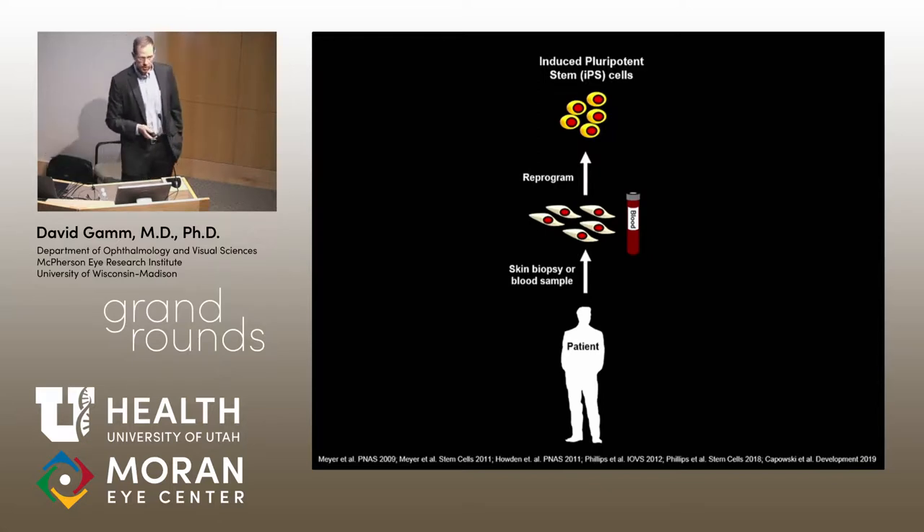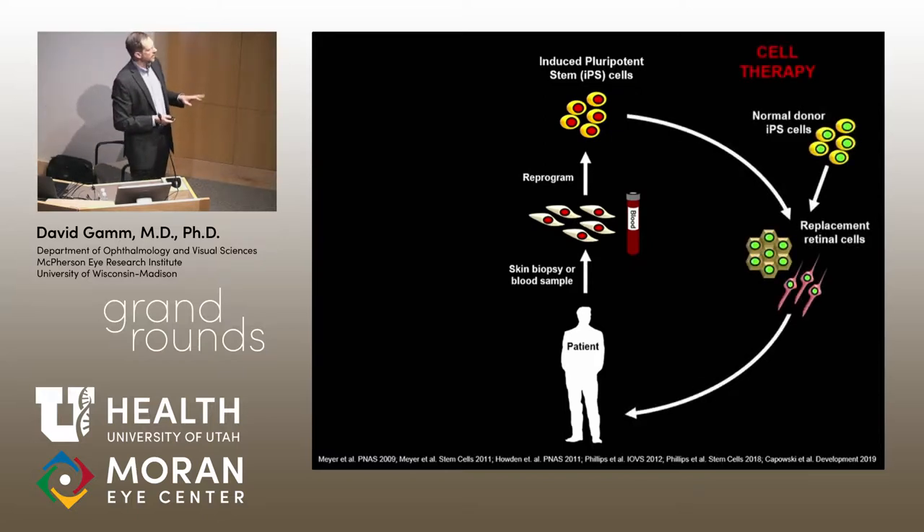We use induced pluripotent stem cells for the most part. We've developed over 100 different lines from different patients, and we generally use blood samples — T and B cells, nucleated cells — using a special kit about the size of what you'd submit for a cholesterol check. We reprogram that using a combination of Thompson and Yamanaka factors. At the end of all of that, you get an induced pluripotent stem cell capable of producing all the different cell types in your body. It also harbors the entire genetic background of that particular patient, which is not ideal if you intend to put it back into the patient eventually — you either have to correct the gene or use normal donor HLA-matched cells.